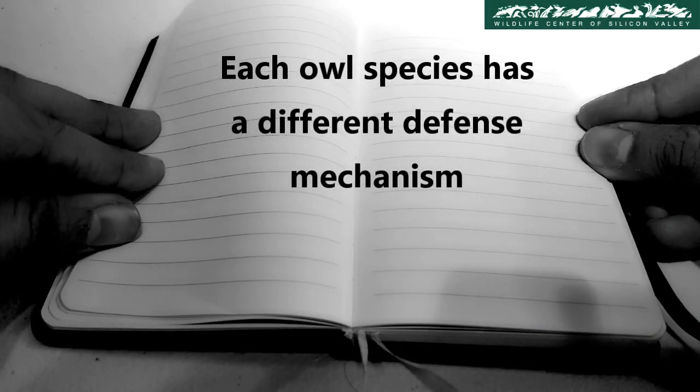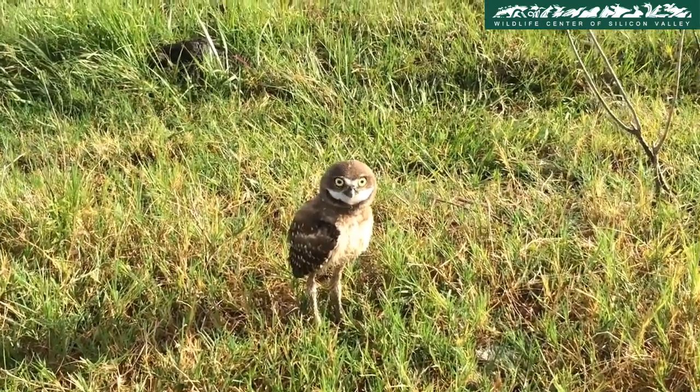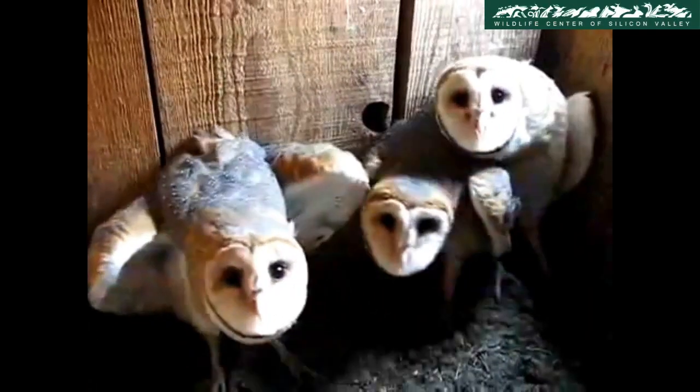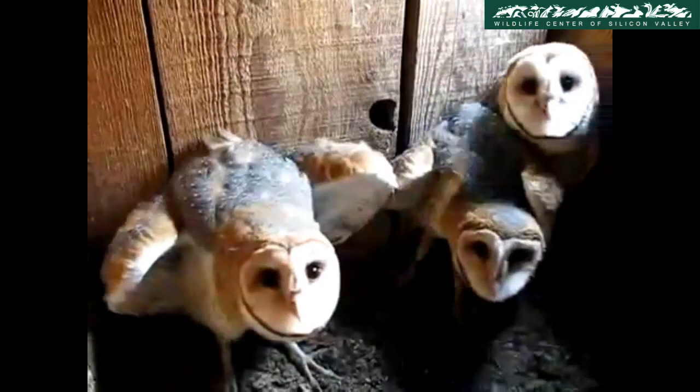Each species of owl has a different defense mechanism. When burrowing owls feel threatened, they make a hissing noise that mimics that of a rattlesnake. Barn owls also hiss when they feel threatened — their hiss sounds very similar to a loud espresso machine.